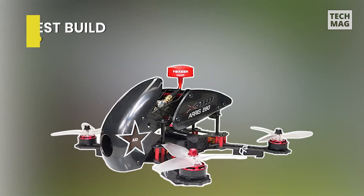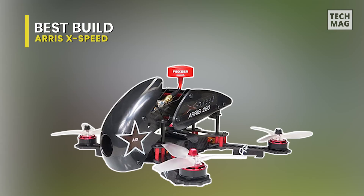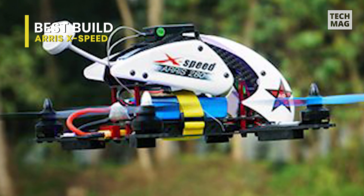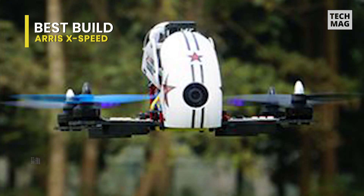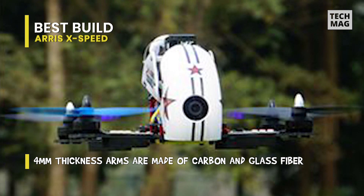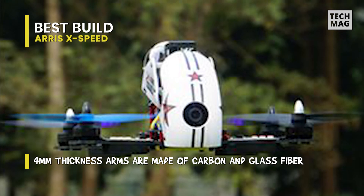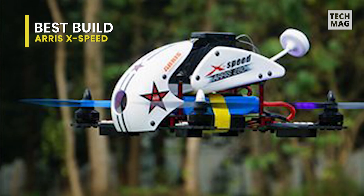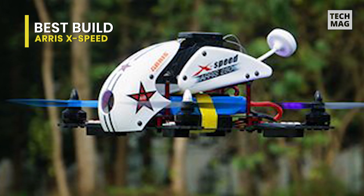Last on our list is the AERIS X-Speed. This AERIS X-Speed 250B comes with the latest version of the AERIS S2205-2300KV brushless motor. Its null design ensures the stability of prop installation, and its included brushless motor adopts N52SH curved magnets to ensure the motor has more power and efficiency.